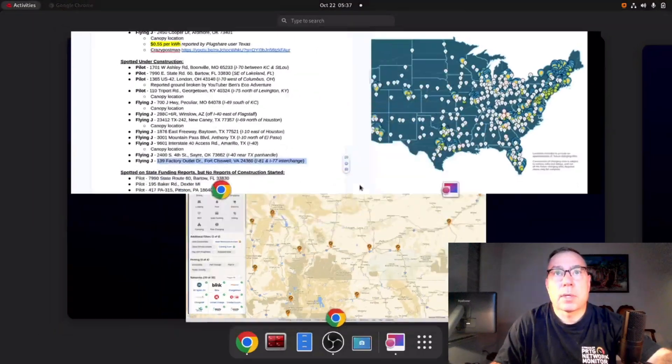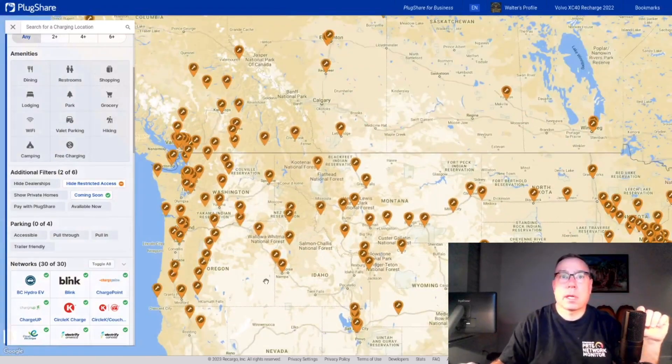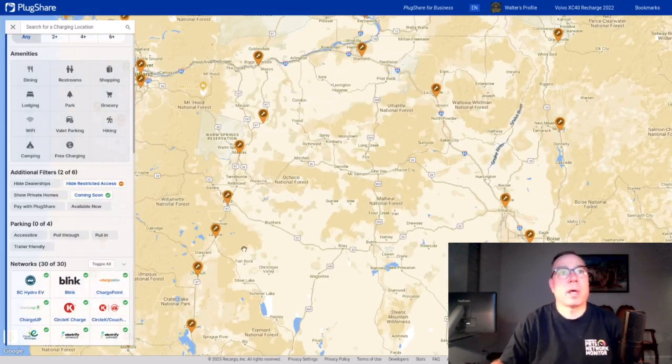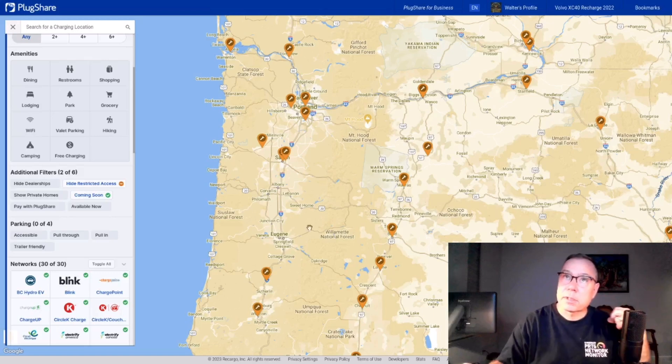What I do when I do my sweeps is I go into PlugShare and toggle the coming soon option. It changes the icons to just be the wrench icons, as you can see. You might say that really sounds like it's going to take a long time — how do you scan all these wrench icons? It's really not that bad because Pilot Flying J only lives on interstates, so all the non-interstate ones get pruned out.